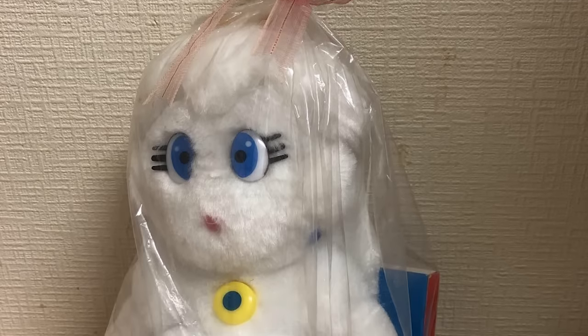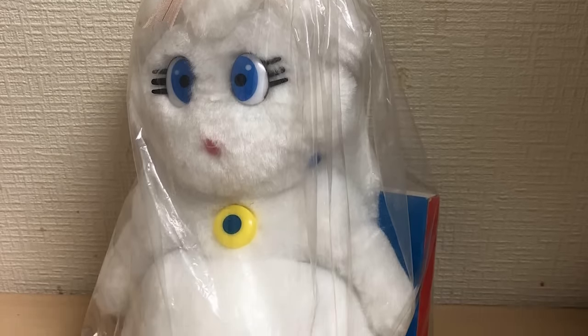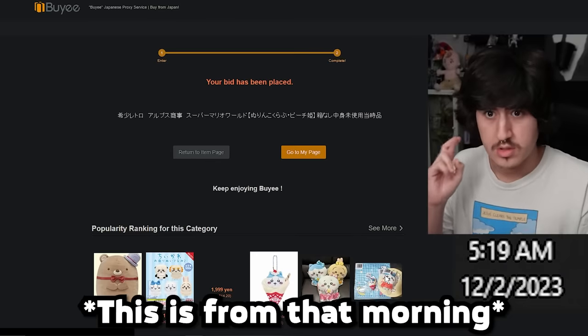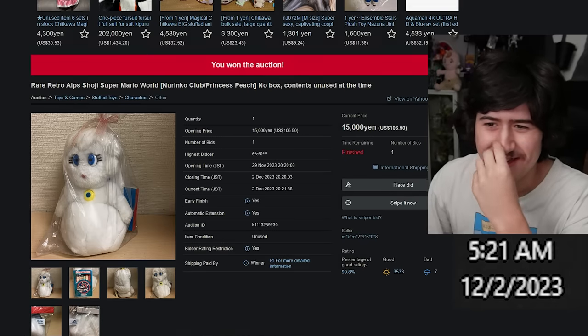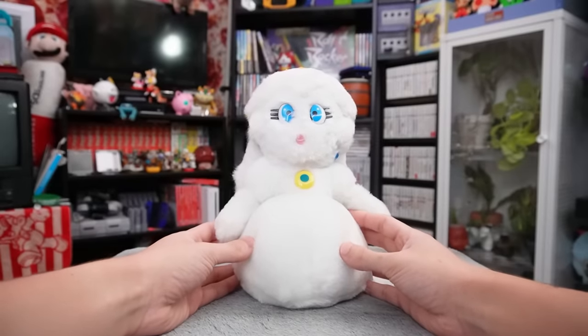After missing my shot with a complete in box Princess Peach, I knew I had to pull the trigger no matter what on a loose Princess Peach. So I was back on the mission to wake up at 5 in the morning on a Saturday just to throw my bid in. And once again, I achieved it — like nothing. It was easy. I was literally the only one. Here is my Alps Norinco Color Me Mario Princess Peach plush.